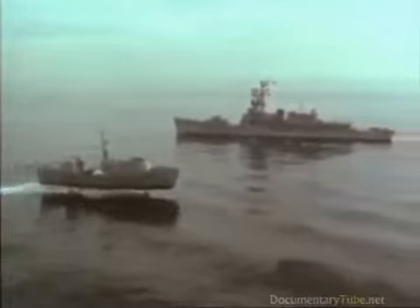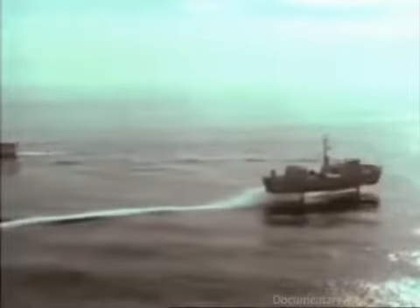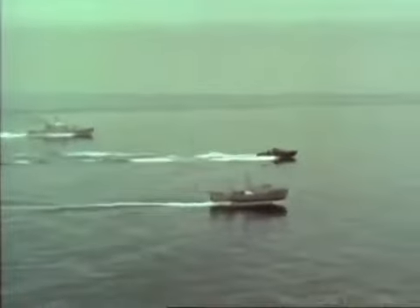As our oceans grow smaller, the Navy will need ships that are flexible, fast, and efficient — ships capable of covering vast areas in a short time. One answer to many of these demands may rest in the hydrofoil: an exciting concept which holds great promise for the future.